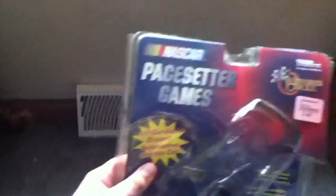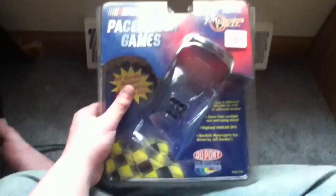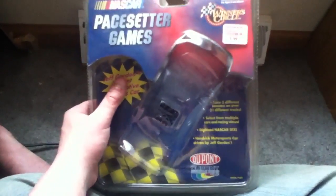We get the gist of what this game is. I don't know if I want to keep it or get rid of it. I'll probably keep it in the package — it's all there except for the instruction manual, which would have been helpful. I'll set it aside in case one of my younger cousins wants to play with it. That is a gadget review on the NASCAR Pacesetter Games. Hope you like, comment, and subscribe for more.